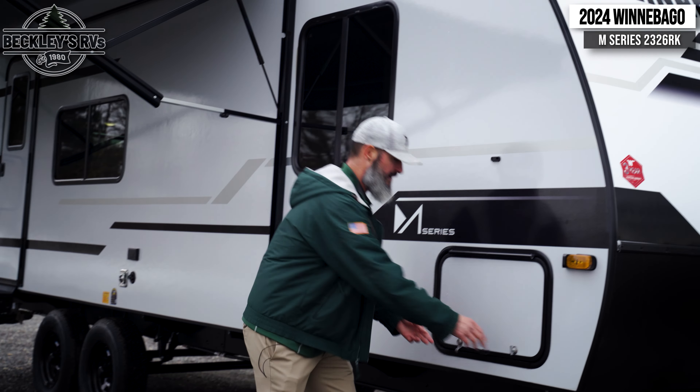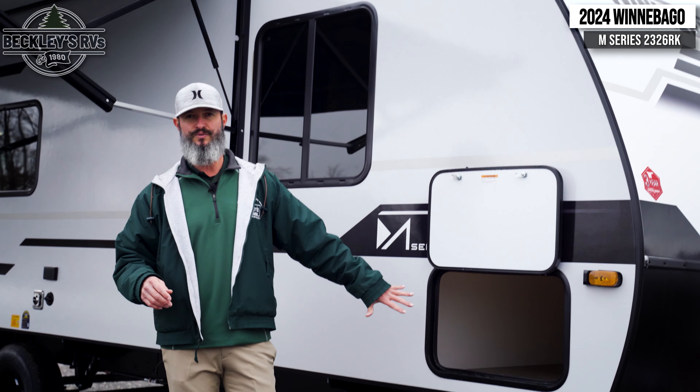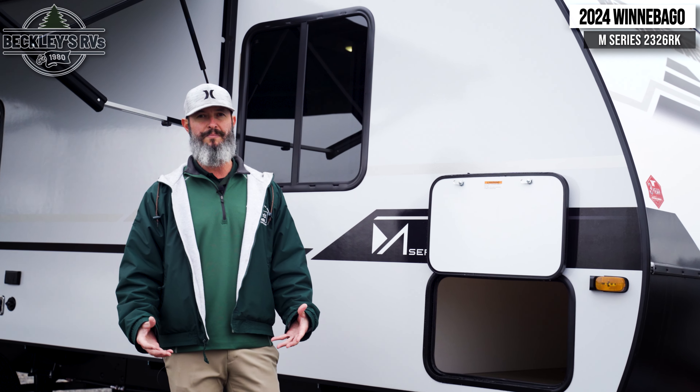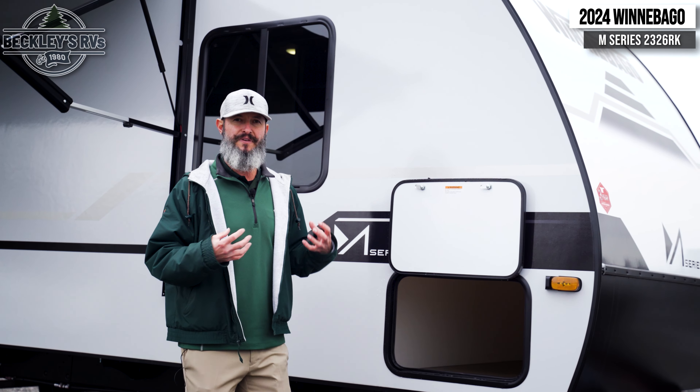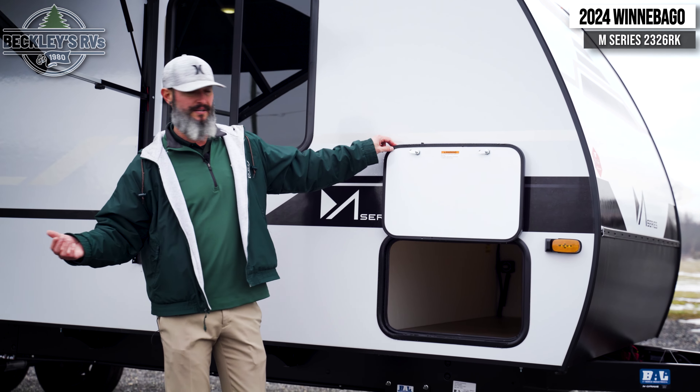Storage-wise, Winnebago has given us a big pass-through storage compartment to throw all our cool camping gear. It gives us the stuff that we need to take with us but not all the extra that we don't necessarily want.